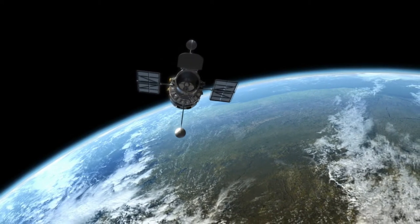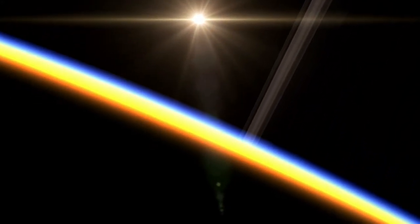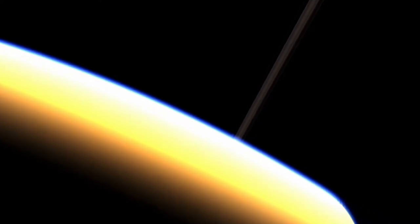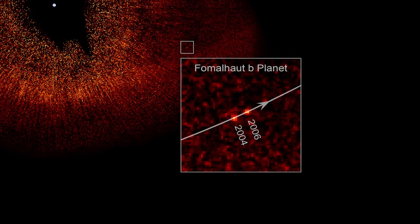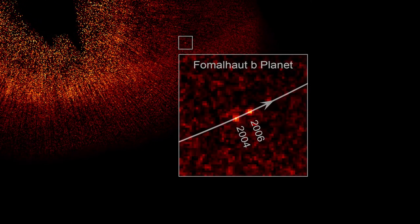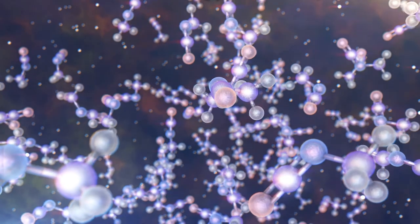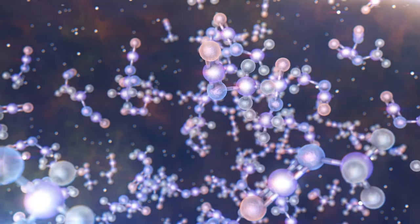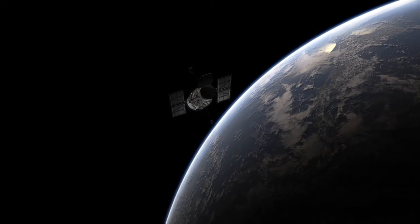The Hubble Space Telescope is a major milestone in this field. Hubble has made the first atmospheric study of Earth-sized exoplanets, captured the first image of an exoplanet in visible light, and discovered the first organic molecule in the atmosphere of an exoplanet. However, these remarkable discoveries push Hubble to its very limits.